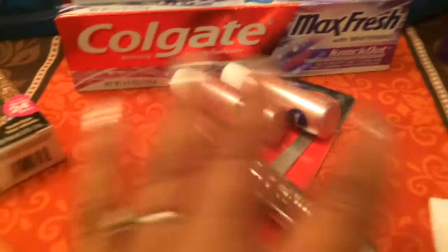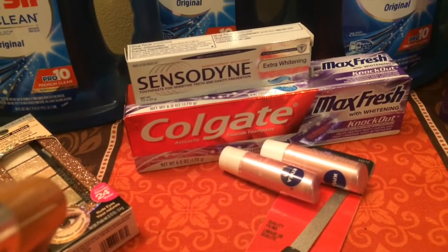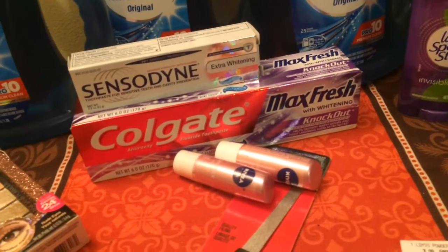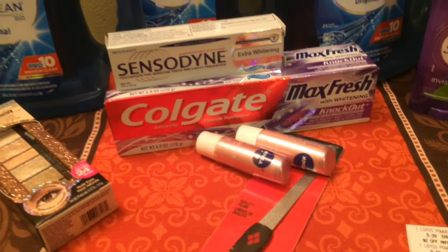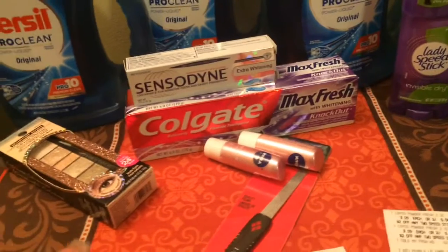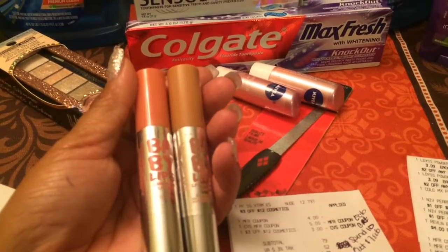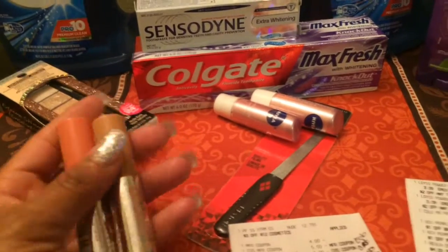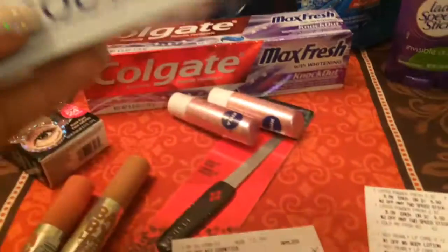So this is what I got in the first one. This is the Babylips - I got this one but I don't know the name of it. But these are the ones that I got. They're pretty nude colors. I don't really wear too much lip gloss and things like that, but I'm going to try these - I think these are really, really pretty. And here's the Sensodyne that I got. I got this for free, guys - the free Sensodyne toothpaste, 0.8 ounce. That's what I got for free.